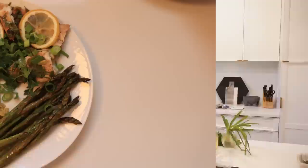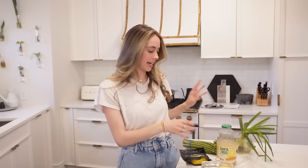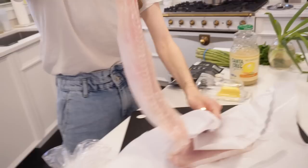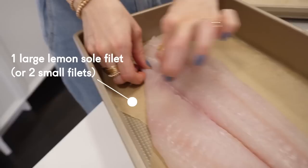Recipe number two — this one is a Fink family classic, a Jimmy Fink specialty. It is filet of sole. We have lemon sole from the grocery store and I'm going to top it with some lemon, butter, scallions, and parsley. We're going to have a side of asparagus and some white rice. Whenever I use this fish I always find little bones in it, so I'm going to do a little bone inspection first.